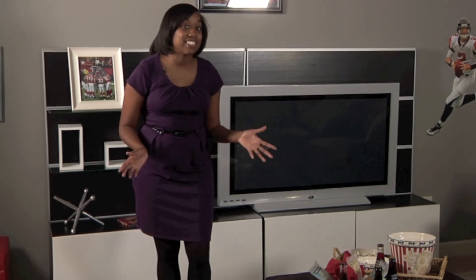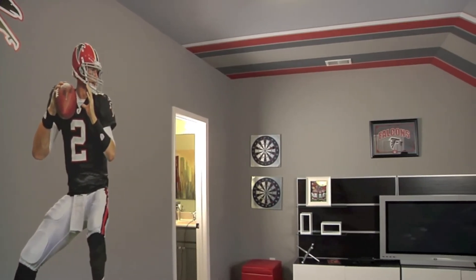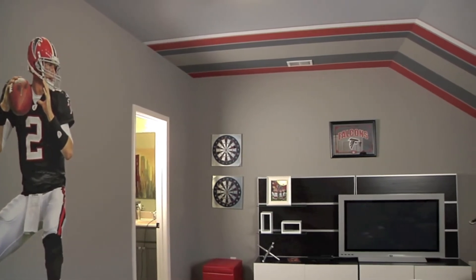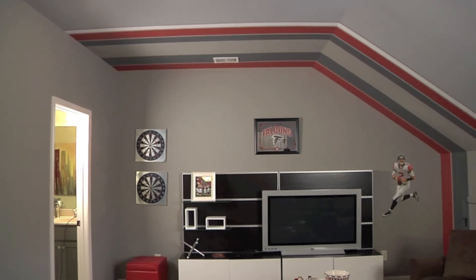Technically this is a secondary bedroom, but we've converted it into a bonus room that's a perfect place for a family to relax and watch a movie or play a few video games.